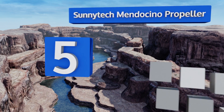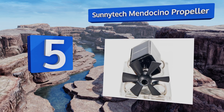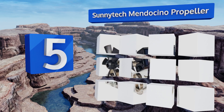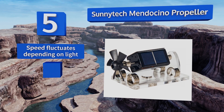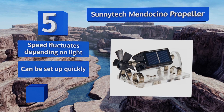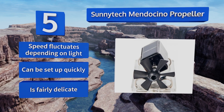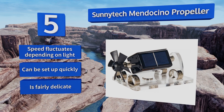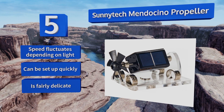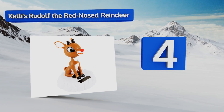Halfway up our list at number five, engineers and aviation enthusiasts alike will enjoy the Sunny Tech Mendocino Propeller, as it uses both magnets and electricity to power the blades. If you're hoping to stimulate a lot of knowledge in the STEM fields, this is a great way to start. Its speed fluctuates depending on the light and it can be set up quickly, but it is fairly delicate.